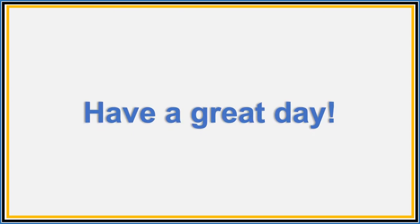It has been my pleasure to show you our national symbols. Thank you.